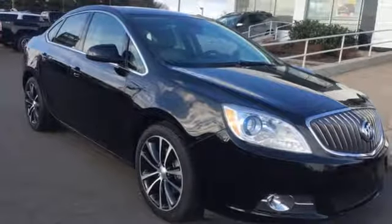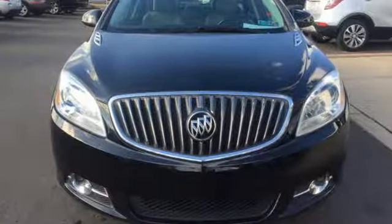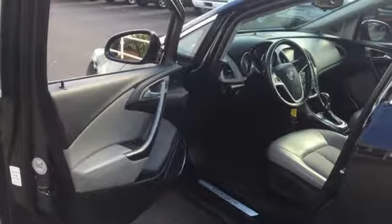front heated bucket seats, inline four-cylinder engine, aluminum wheels, gas pressurized shocks, and automatic transmission. See what it can do for you,